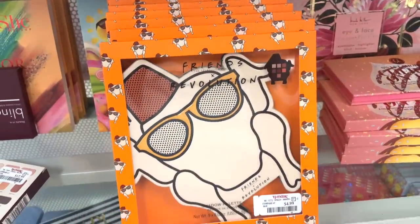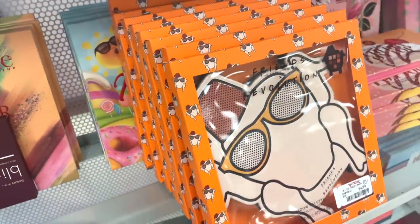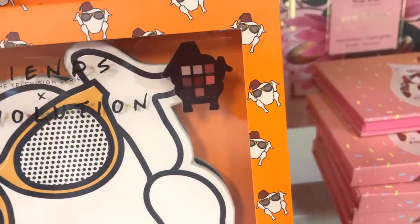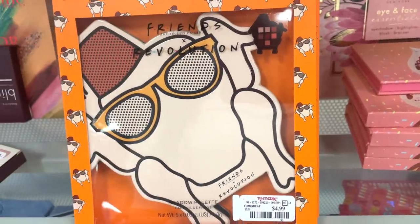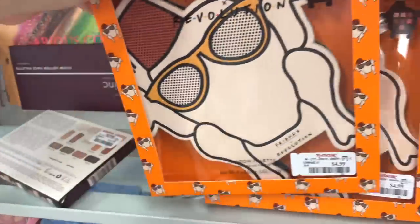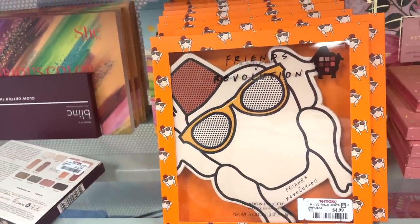The next thing I spotted was this Makeup Revolution and Friends palette. They have a bunch of pieces — I think they just put this out and I don't remember seeing it before. It includes a lot of brown tones and a nice red. It's in the shape of a chicken — you know, when Monica puts it on her head. It feels very, very light but it is on the bigger side, so have that in mind.